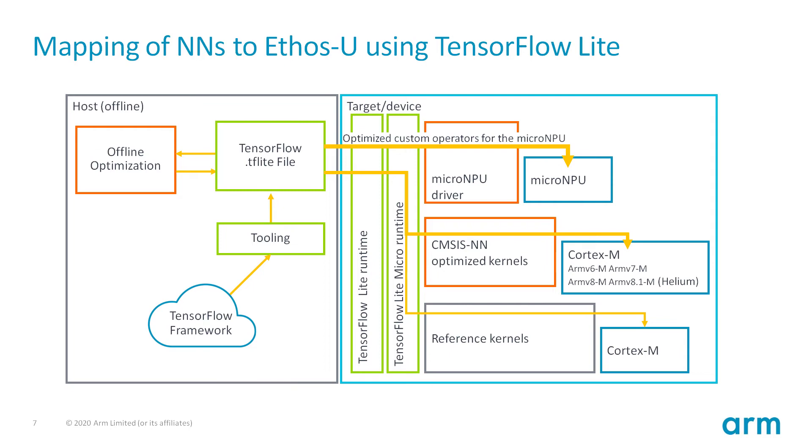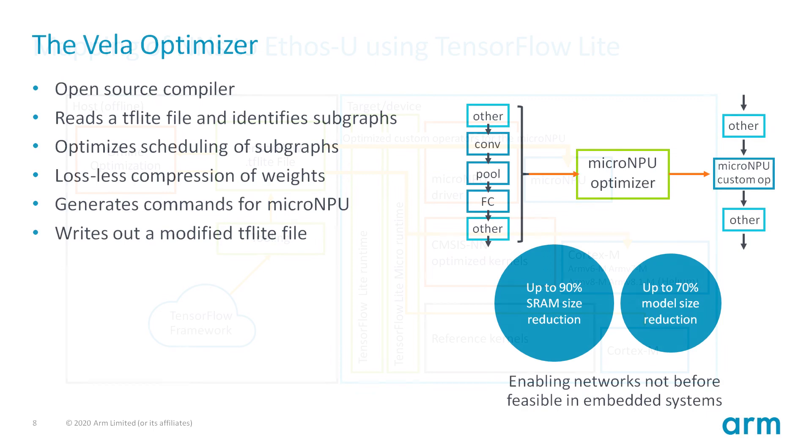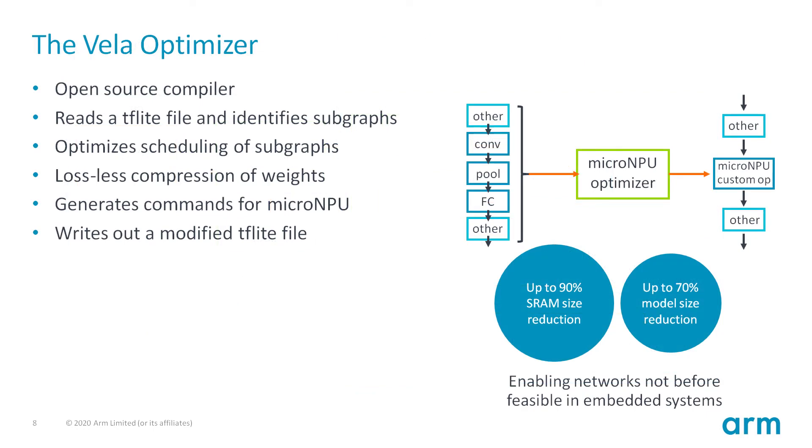Vela is an open-source compiler for the Ethos-U micro-NPU series. It reads a TensorFlow Lite file and outputs a new optimized TensorFlow Lite file for Ethos-U. It identifies all subgraphs of the neural network which map to the Ethos-U, and for these subgraphs it generates a compiled command sequence for the micro-NPU, including compression of the weights. This process not only significantly optimizes the speed of the neural network, it also reduces the model size and the amount of SRAM needed, enabling use cases not previously possible on constrained embedded systems.